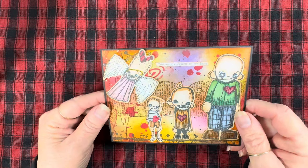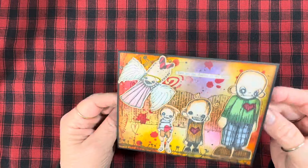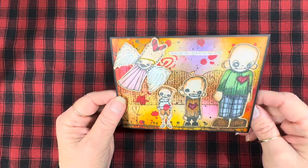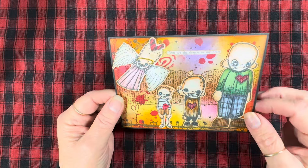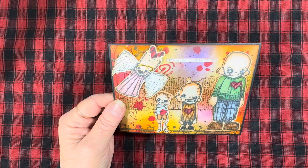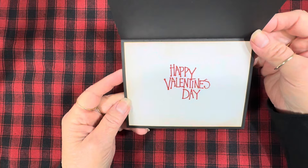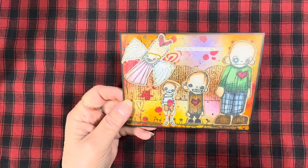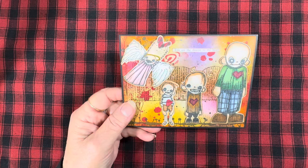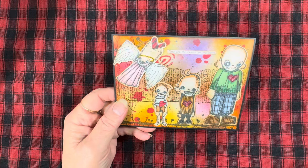I popped up the angel. I considered going back and putting some stickles on her wings, but I decided it didn't need any more sparkle. Because these little characters are kind of grungy and weird, I didn't want to glitter her up. The greeting I used is 'You are the dearest to my heart,' and then inside I just put that Happy Valentine's Day.